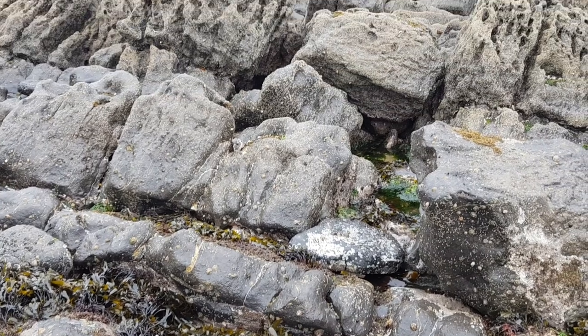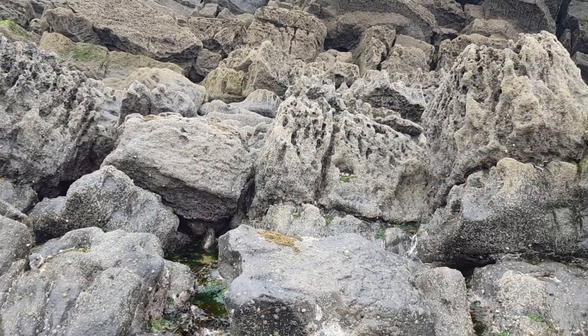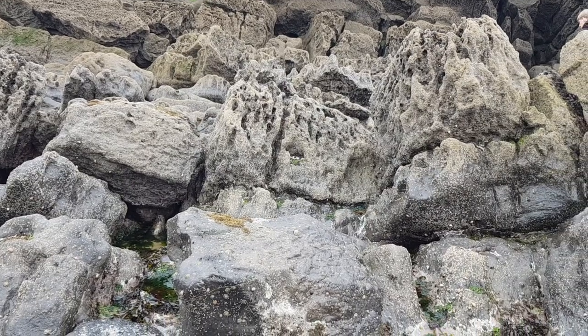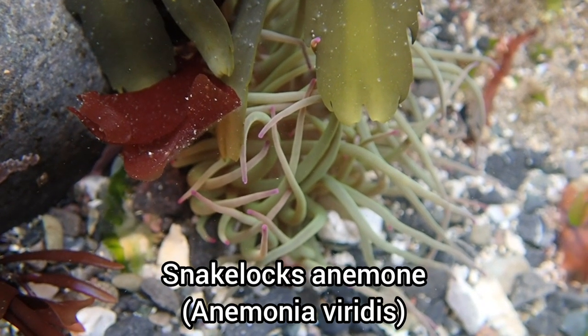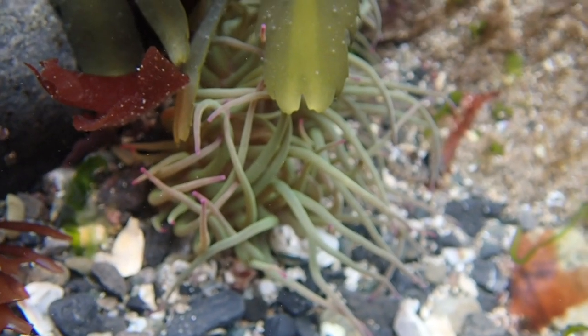The reason I had gone to Wales for a week was to attend a university field course, and this gave me a great opportunity to visit a couple of different beaches to try to find some new species I hadn't found back at home. This video begins in a place called Stackpole Key.